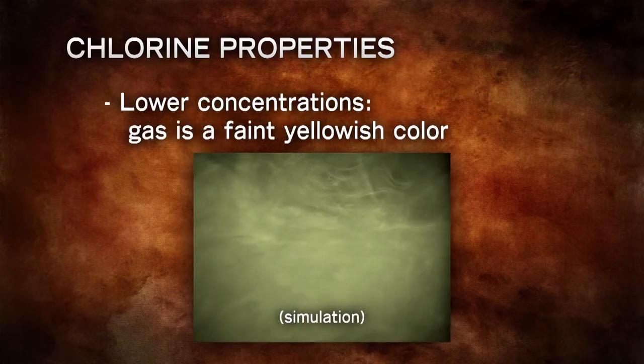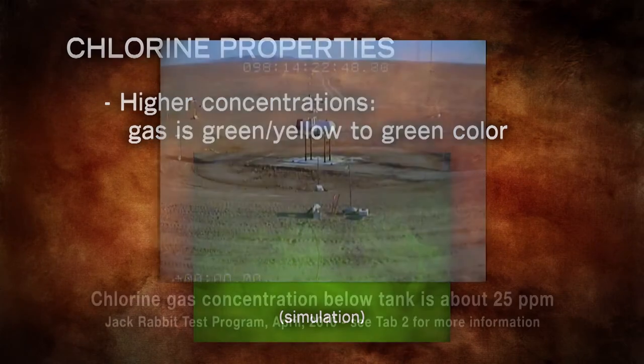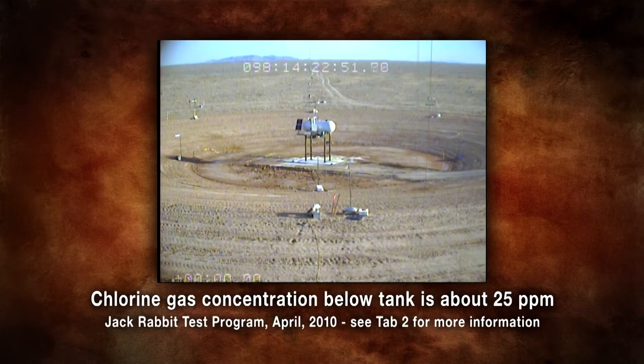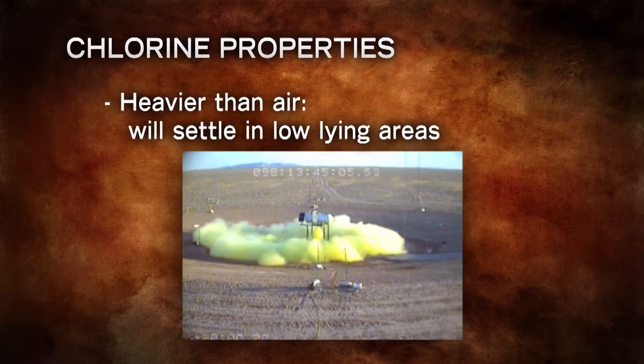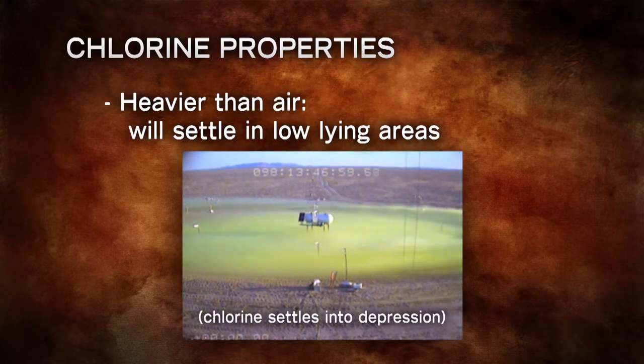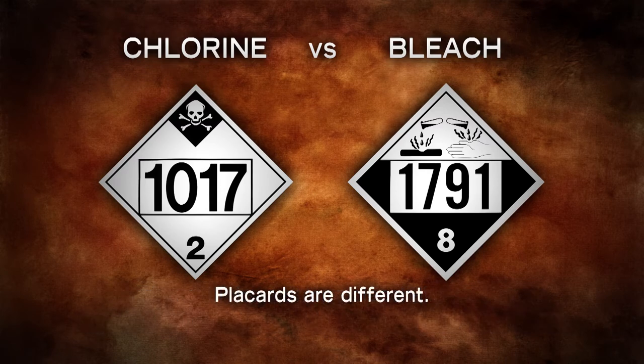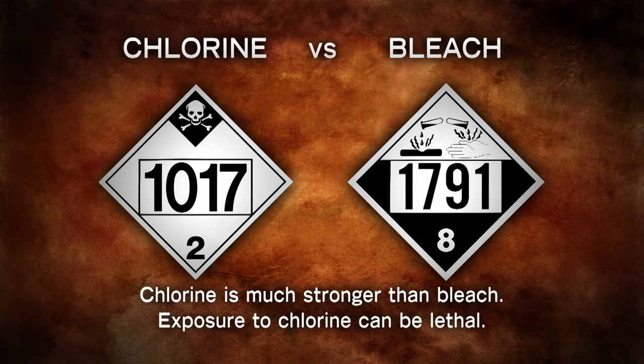Chlorine is a gas at atmospheric pressure and temperatures above minus 29 degrees Fahrenheit. So if there's a release from a chlorine container, chances are it will be a gas cloud. Even if liquid chlorine is released, the heat from the atmosphere and ground will cause it to boil and turn into a gas almost immediately. At lower concentrations the gas will be a faint yellowish color; at higher concentrations it will be greenish yellow to green. Chlorine gas is usually not visible at concentrations below about 25 parts per million. Gaseous chlorine is heavier than air and will settle in low areas such as basements, creek beds, ditches, sewers, and ravines. Chlorine has a strong bleach-like odor, but commercial chlorine and bleach are not the same — chlorine is much stronger, and its effects can be far more hazardous and even lethal at higher concentrations.